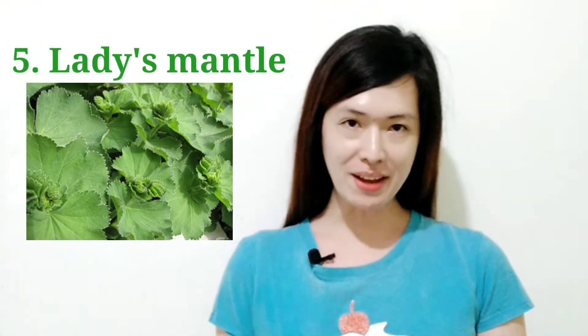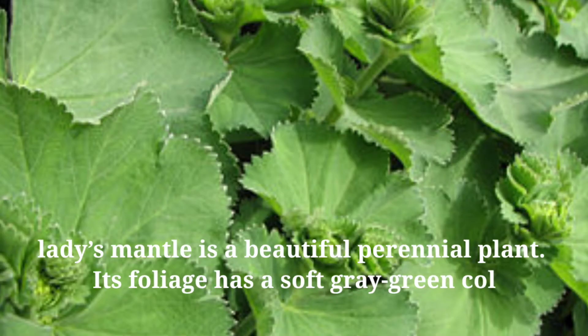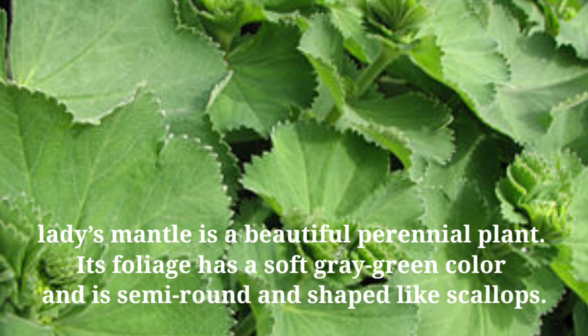Next is Lady's Mantle, scientifically known as Alchemilla vulgaris or Alchemilla mollis. Lady's Mantle is a beautiful perennial plant. Its foliage has a soft gray-green color and is semi-round and shaped like scallops. It apparently got its name from an ancient legend where it was used as an ornament for the Virgin Mary, whose cloak resembles its scallop-shaped leaves.